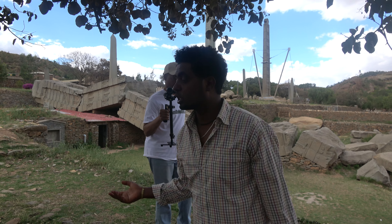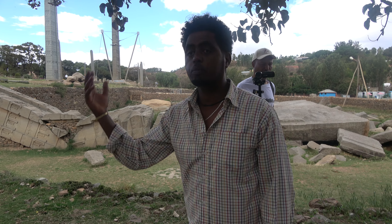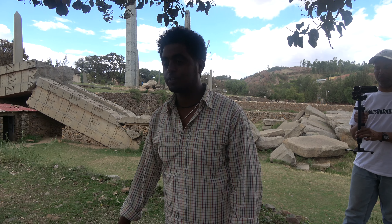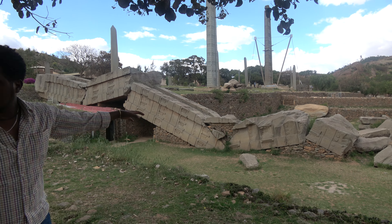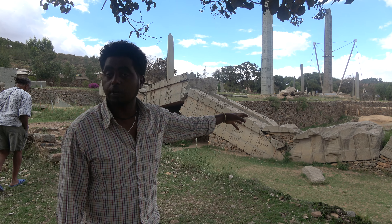This tradition existed in many places of the world, especially in northern and eastern Africa. For thousands of years, people used to make stele to mark their graves. But the difference is, as you can see, the Axumite stele are very big and elaborately carved — they are well decorated.